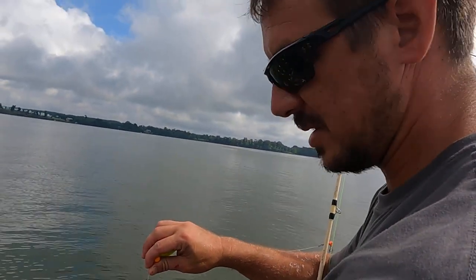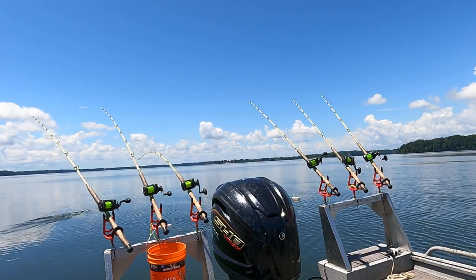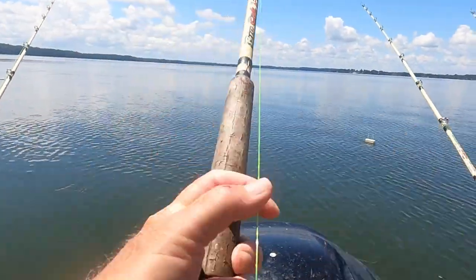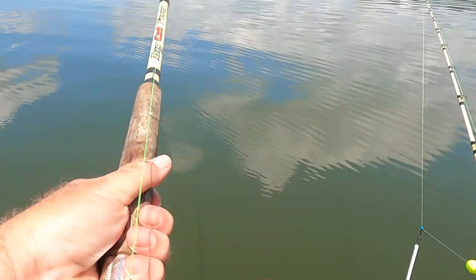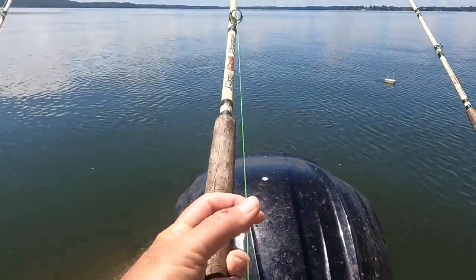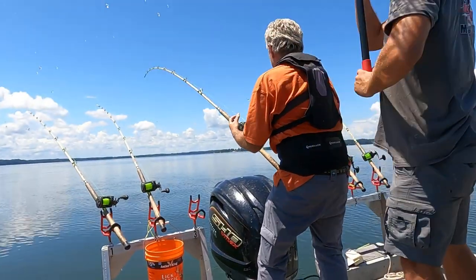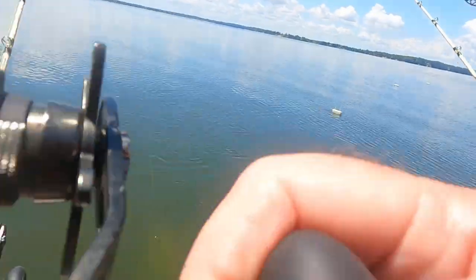There he goes - oh yeah! He's pulling! This might be a really big one - he hit like a freight train! All I heard was the drag screaming. Oh my gosh, look at the shadow down in there!